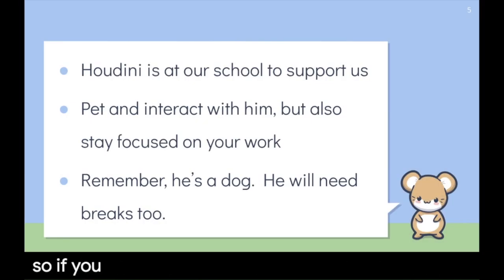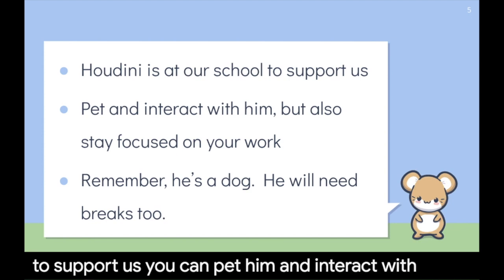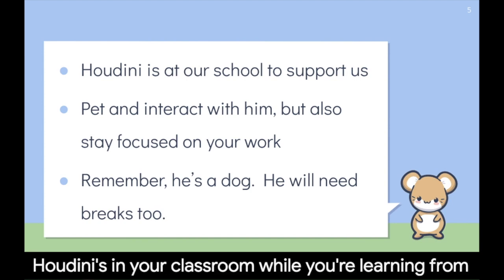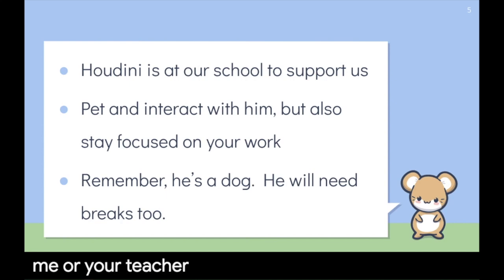A few things to remember: Houdini is at our school to support us. You can pet him and interact with him, but you also need to stay focused on your work. If Houdini's in your classroom while you're learning from your teacher and he comes up to you, you can pet him on the head, but you still need to be listening to what the adult in the room is saying.